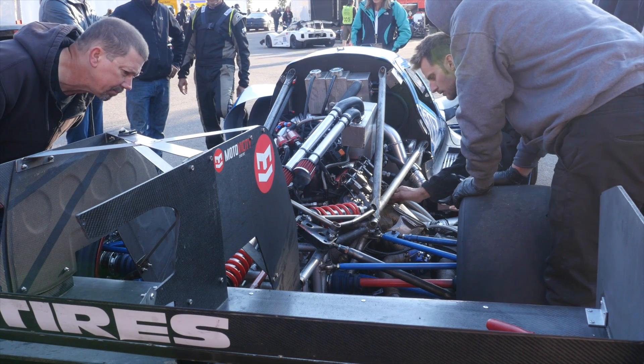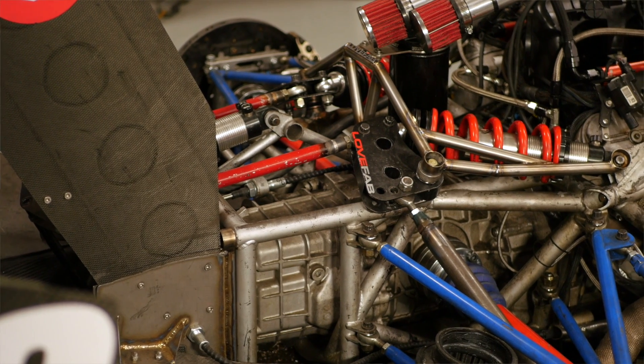With the engine being mid-mounted, this does pose a few limitations on what gearboxes can be used. Cody has gone down the common path for mid-engined vehicles of using the Porsche G50 transmission.